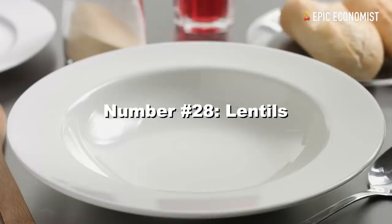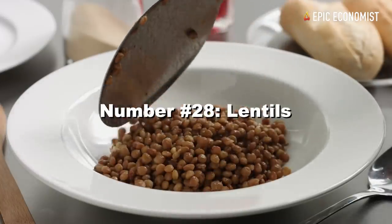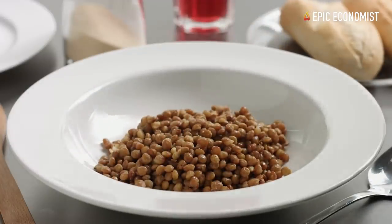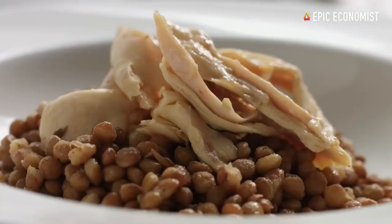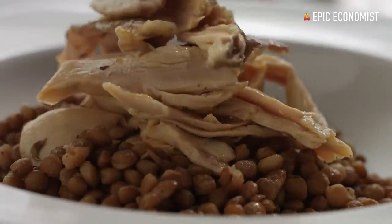Number twenty-eight: lentils. When stored in vacuum-sealed bags, lentils can last up to 25 years. This high-fiber and magnesium-rich legume can be bought for about 35 cents a pound online.